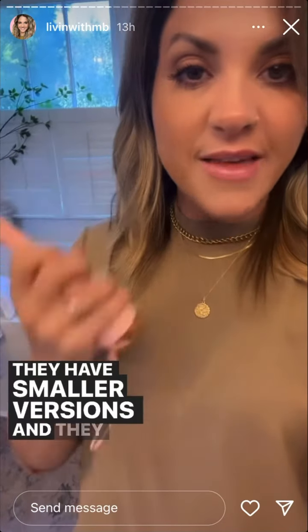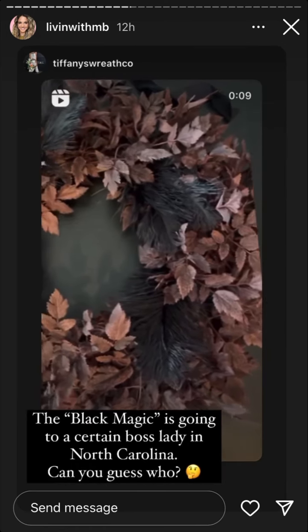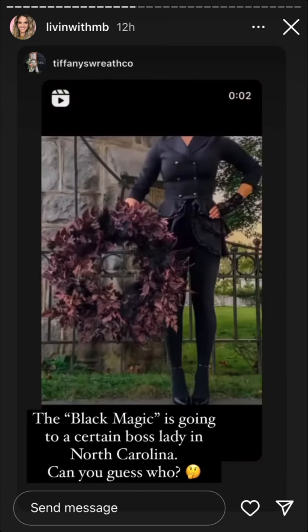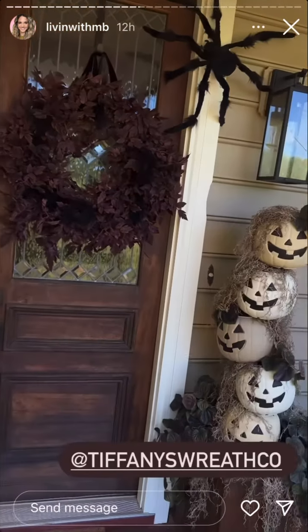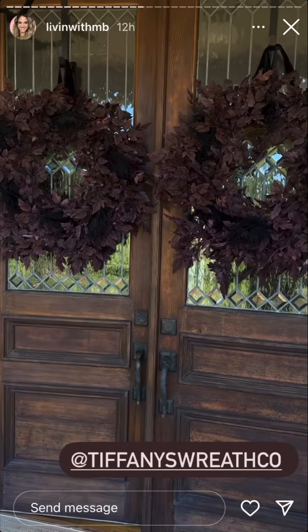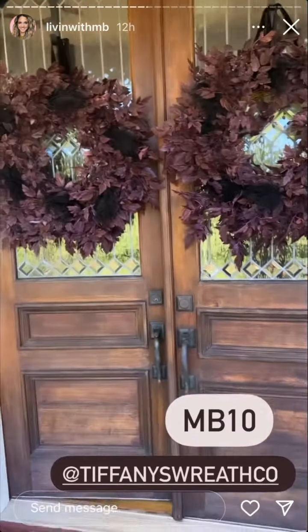They have smaller versions and ones for your face and a bunch of other tools. Use code MBW30 for 30% off. Also, look how damn perfect these are out here on this spooky front porch. I've shared Tiffany many times — she makes the loveliest seasonal wreaths. She has launches and sells out within minutes, so follow her if you're looking for high quality wreaths for the holidays or year round. She gave me a code — it's MB10 for 10% off your wreath purchase.